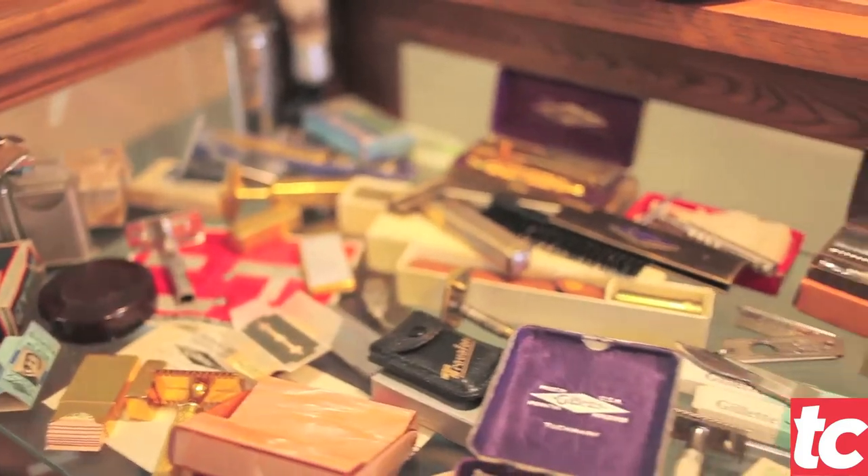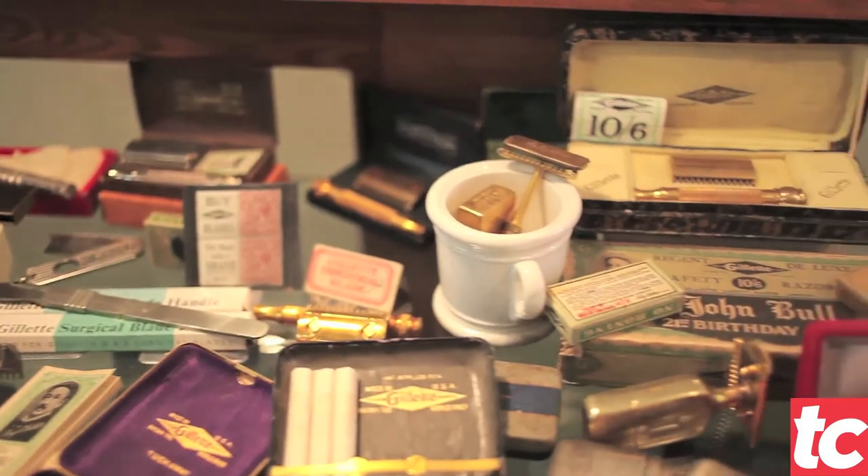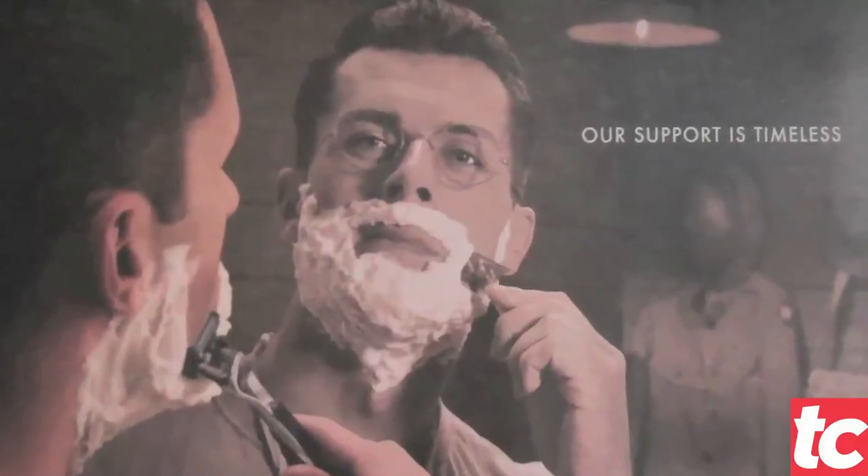We've been really fortunate as a company to actually be able to provide razors for Gillette to use for their own use. They're not a company that has a big showroom — they actually didn't keep anything. So this is an example of one of the ads that we were party to.